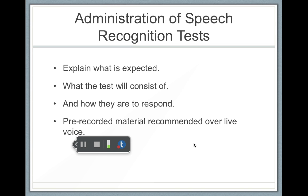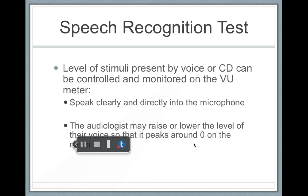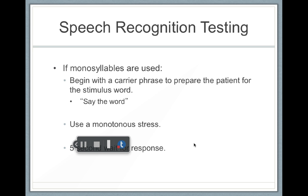With these tests, it's important to explain what is expected, what the test will consist of, and how the person is to respond. Pre-recorded materials are recommended over live voice, though they're slower. If you are going to use live voice, you want to speak clearly and directly into the microphone and monitor the intonation of your voice — you want to stay rather monotone. You usually start with 'say the word' so the person knows they have to be alert and listen for what's coming next.